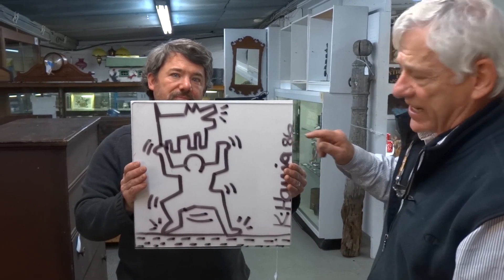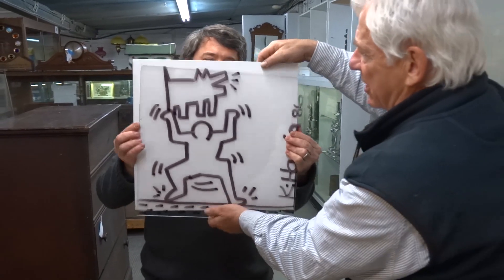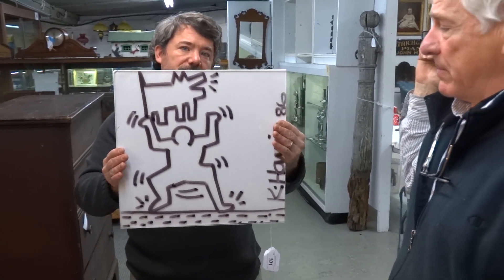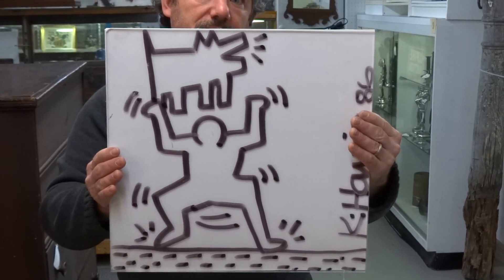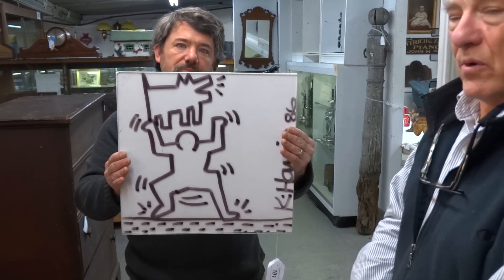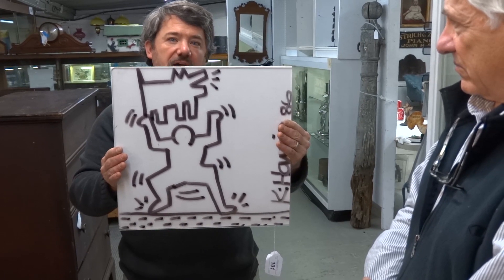This is a Keith Haring dated '86 and it is on clear plexiglass. We use the white background so you can make out the detail. This again was from the same source as the Basquiat — the guy was a lawyer who worked with these artists and acquired some art during that period. We were very happy with the results on both the Basquiat and the Haring last year. This piece is felt pen on plexiglass and carries an estimate of $5,000 to $7,000.